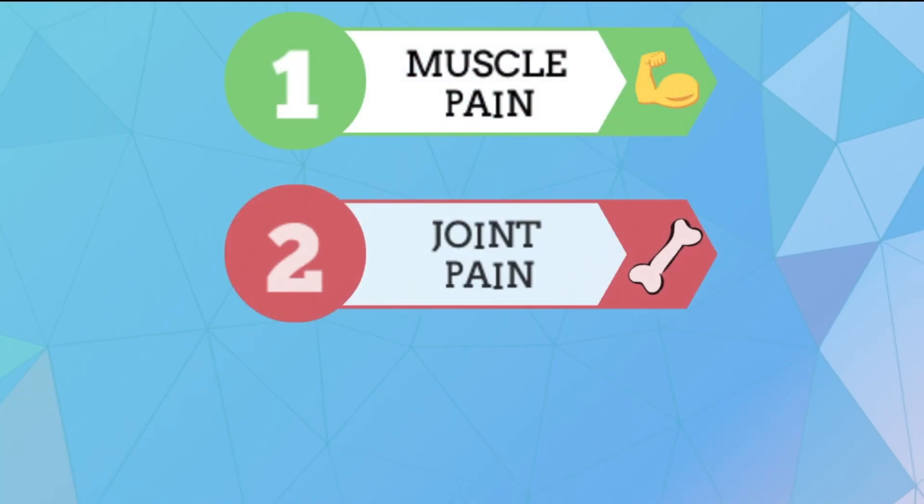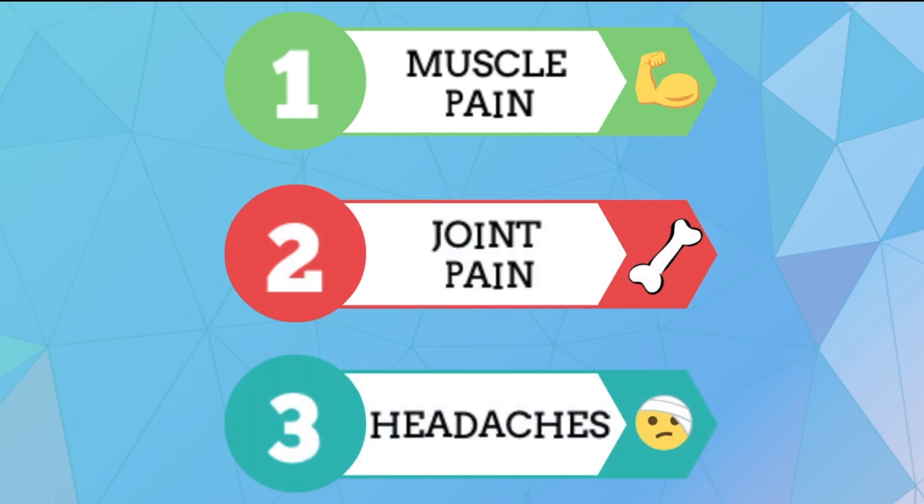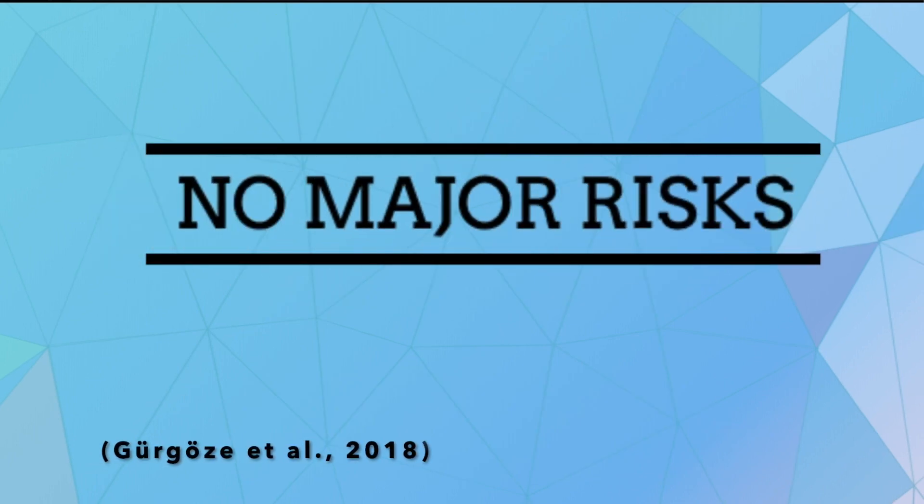Although there is evidence to suggest the effectiveness of PCSK9 inhibitors, as with any other medication, there are some side effects associated with their use. Primarily, the main side effects include influenza-like illnesses such as muscle pain, primarily back pain, joint pain, and headaches. However, overall, PCSK9 inhibitors have been deemed safe for use in humans, as they do not show any major risks.